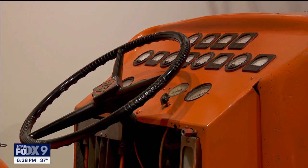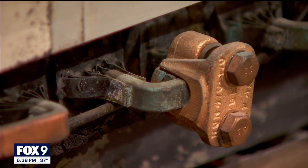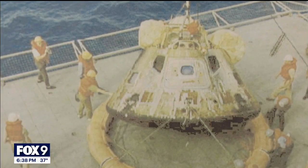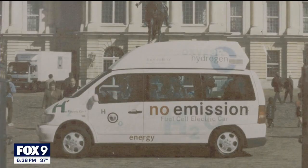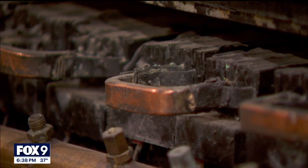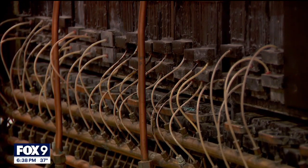It did lead to the company producing a range of products, including fuel cells for NASA's space program. The Apollo, the shuttle, and the Mercedes-Benz all used the technology. It's believed two of the fuel cells were taken from this tractor and actually used by NASA.